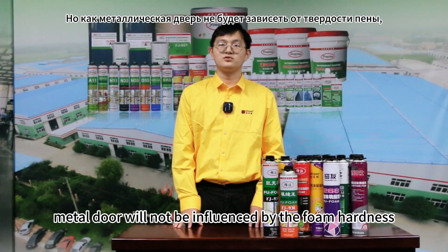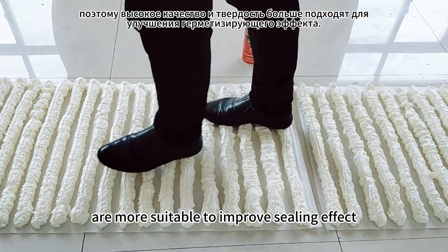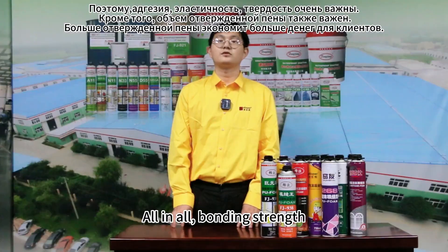However, metal frames will not be influenced by foam hardness, thus high quality and high hardness Peelform is more suitable to improve sealing effect.